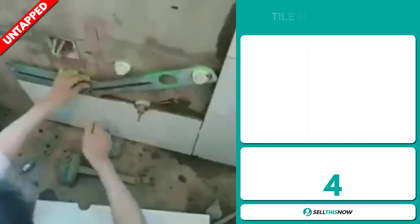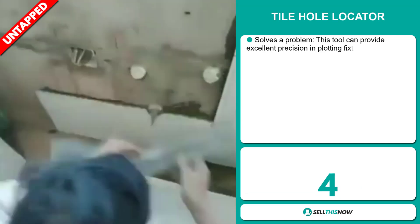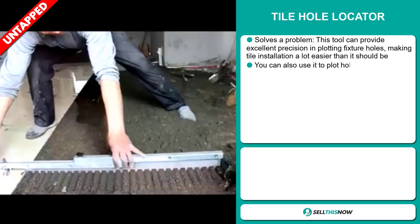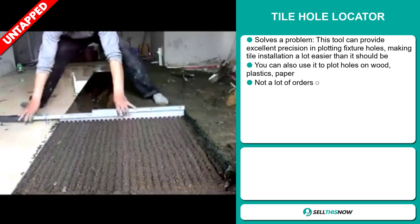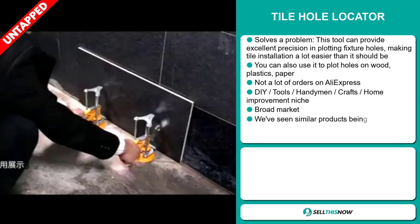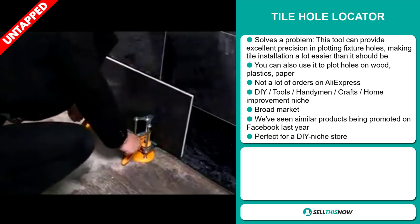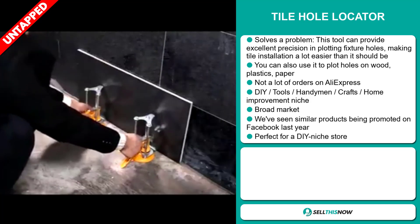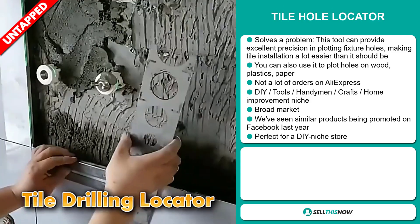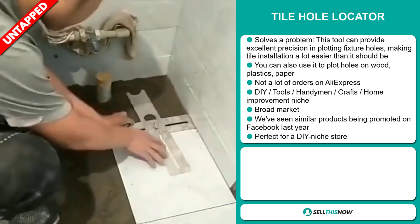Our next product is the Tile Hole Locator. This is a problem solver — this tool can provide excellent precision in plotting fixture holes, making tile installation a lot easier than it should be. You can also use it to plot holes on wood, plastics and paper. We also think it has a lot of untapped potential — so far there haven't been many orders on AliExpress. It falls under the DIY tools, handyman crafts, and home improvement niche market.